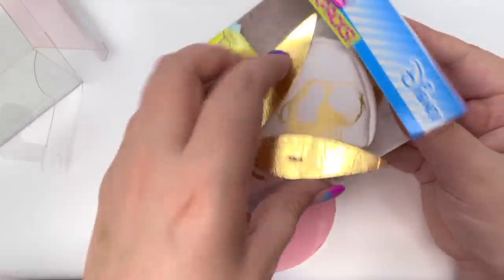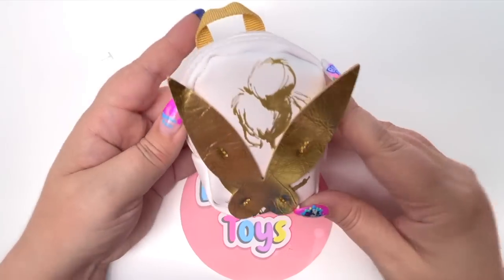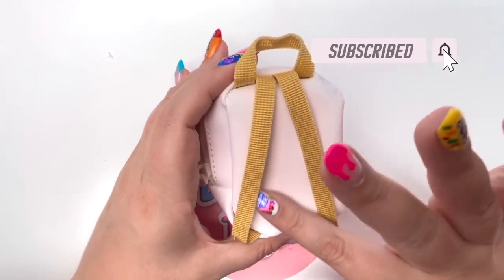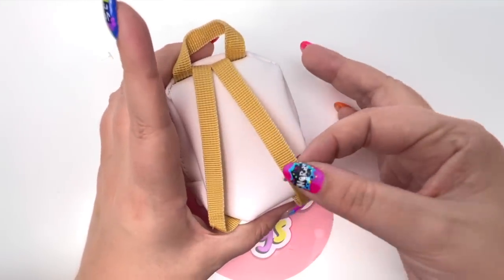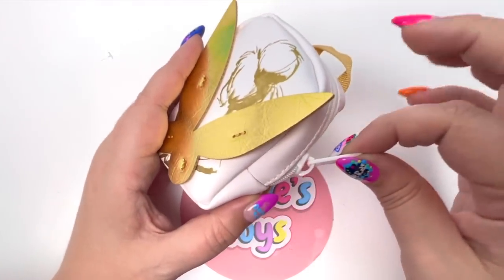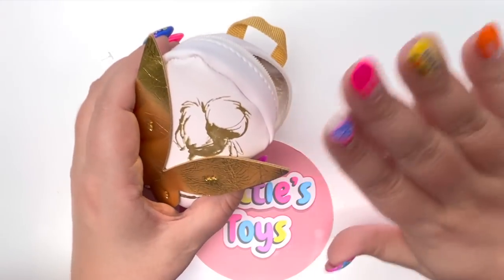Let's take our little Tinkerbell out. Here she is out of the package — I don't know what this material is but it feels really, really awesome. It's definitely not cloth but it is really awesome. And I love that the straps match Tinkerbell's wings — I love that detail.